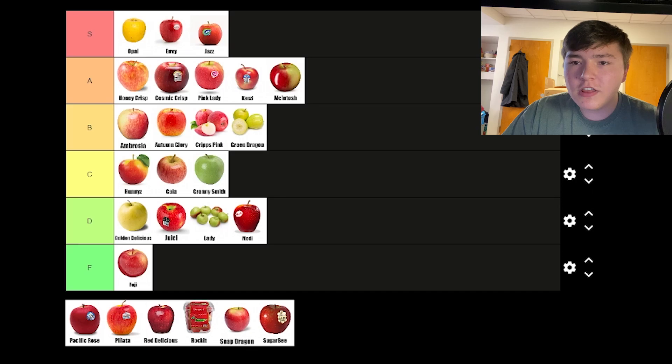Opal apples are the best apples. They are perfect — they cannot be challenged. Go Granny Smith people, sweet apples are superior and this is at the top of the list. S tier. Perfectly crisp, perfectly sweet, and the best color. This is the definitive apple.